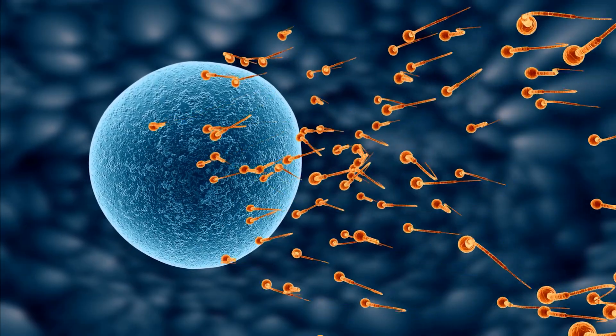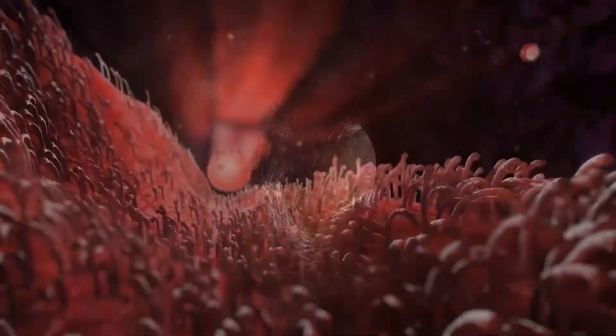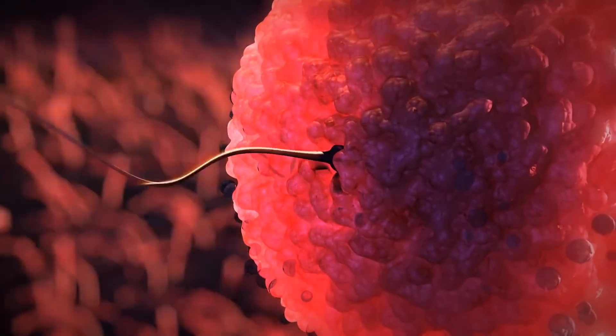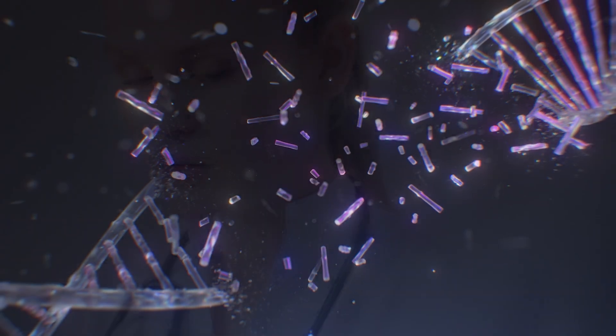First, a little background. Sperm are really just transport vehicles to get the DNA from a man into the egg. From the time sperm are first made until they meet up with an egg and fertilize it can take several months. During this time, the DNA inside of sperm can become damaged or fragmented.